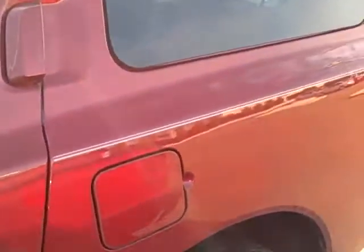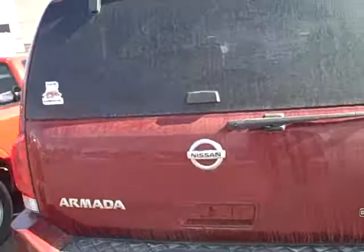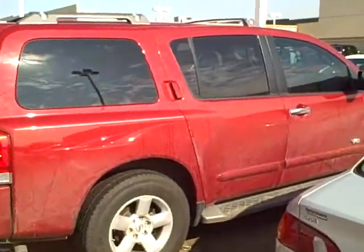Tires are pretty much brand new. It's got running boards. I'll just kind of walk around and let you check it out. It's got an ugly Arkansas sticker on the back of it, but yeah, it just needs a complete detail and it'll be pretty good after that.